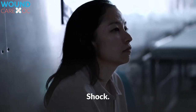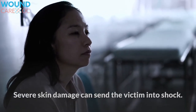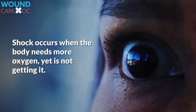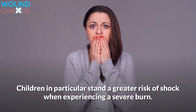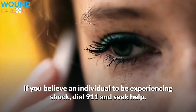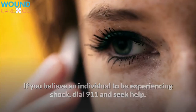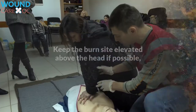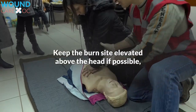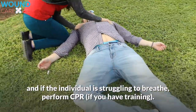Shock. Severe skin damage can send the victim into shock. Shock occurs when the body needs more oxygen yet is not getting it. Children, in particular, stand a greater risk of shock when experiencing a severe burn. If you believe an individual to be experiencing shock, dial 911 and seek help. Assist the person in lying down and catching their breath. Keep the burn site elevated above the head if possible, and if the individual is struggling to breathe, perform CPR if you have training.